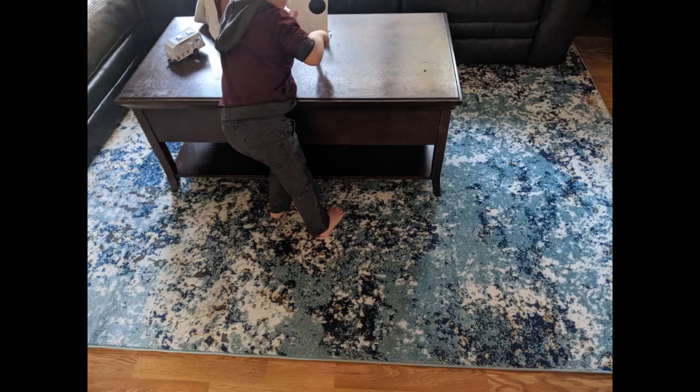We just installed a new click lock floor in our bedroom and are extremely happy with it. I stumbled onto this rug as a daily special and the reviews were mostly astounding so I decided to go for it. The price was good — $109 for an 8x10.